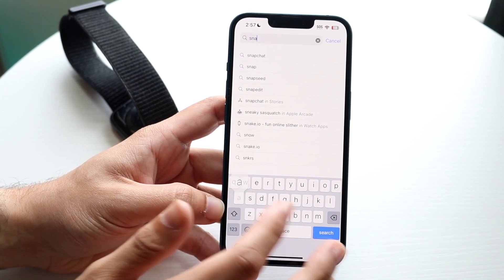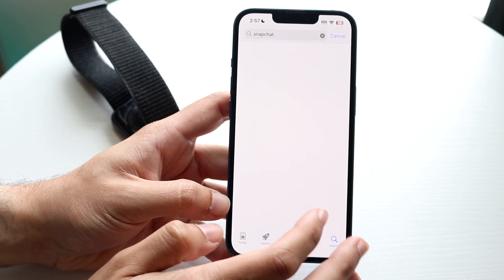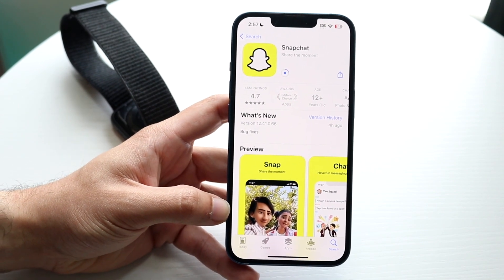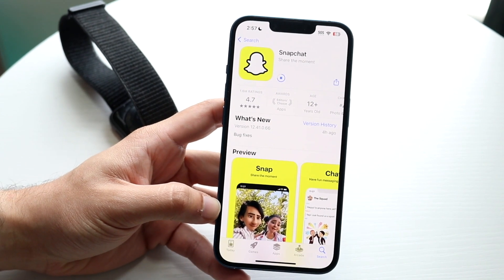Let's say Snapchat notifications aren't syncing properly — go ahead and search up Snapchat in the App Store, open it up, click update, and update that application. For the majority of people, that's all you're going to have to do.